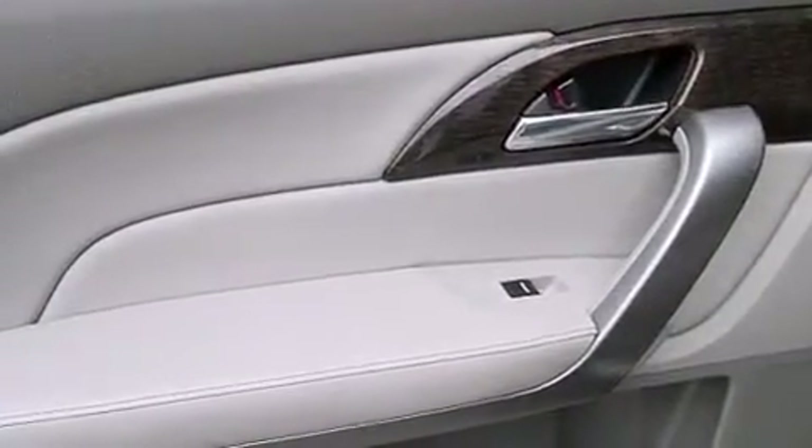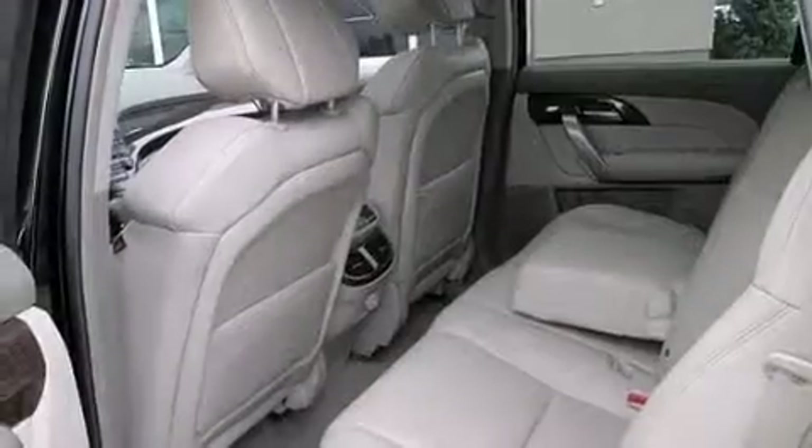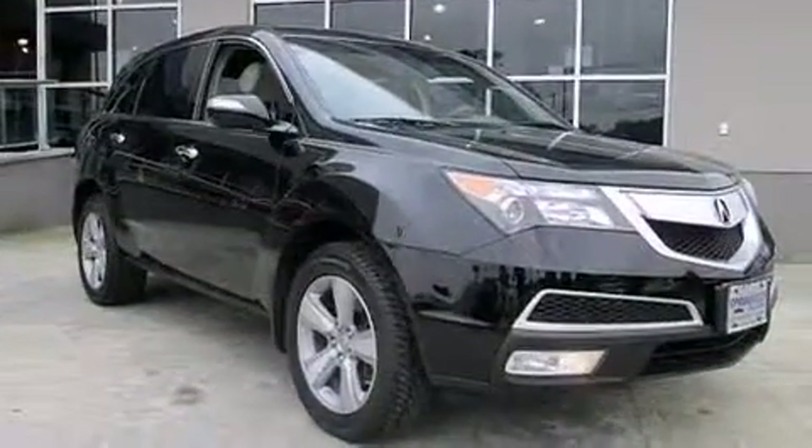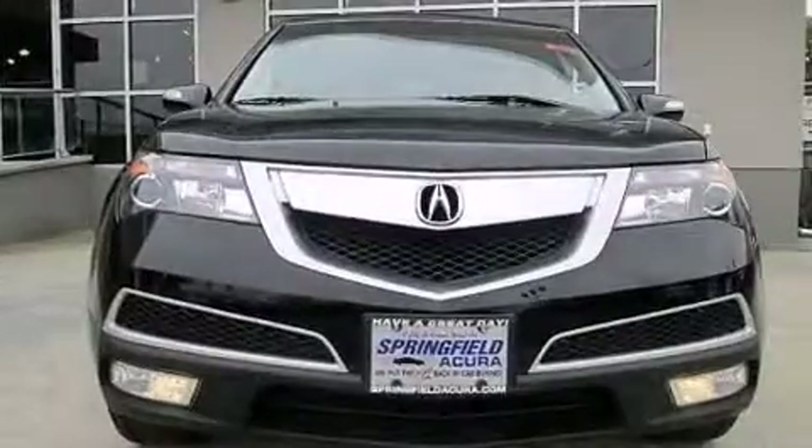The following features are also included: memory settings for the seat positions so you can recall your favorite alignments with the push of one button, dual power seats, cruise control, leather seats, LED backlit gauges, and 12-volt power outlets.